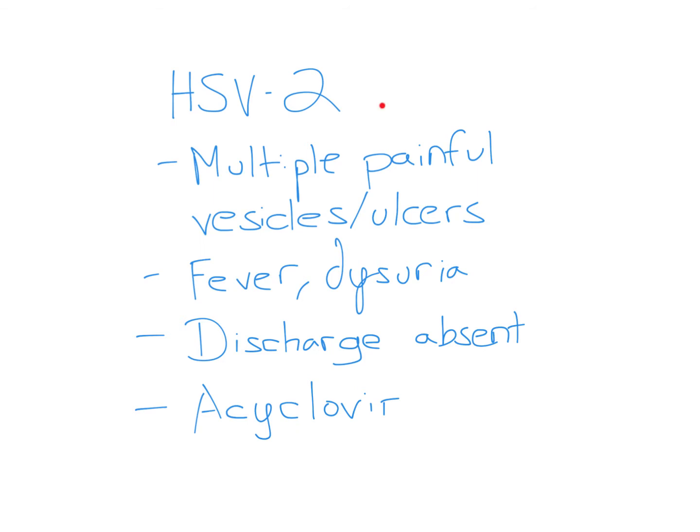In this case, there are multiple painful vesicles and ulcers. Typically patients can have a fever and dysuria, which is pain or a burning sensation with urination — exactly what this problem described. Discharge is usually absent, just like in this problem.